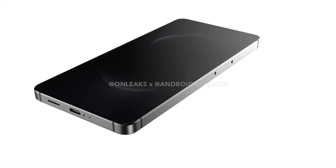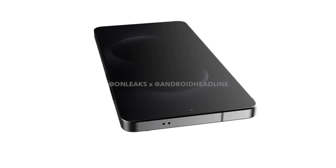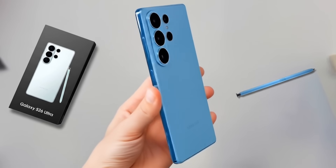Android Headlines released renders of the S26 Ultra, and using these renders as a reference, professional tools were applied to generate images of the device. While not completely precise, they offer a close visual approximation. Let's take a look.